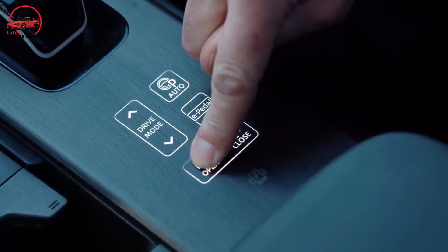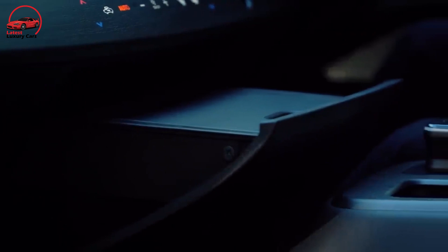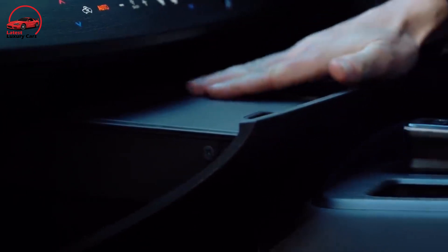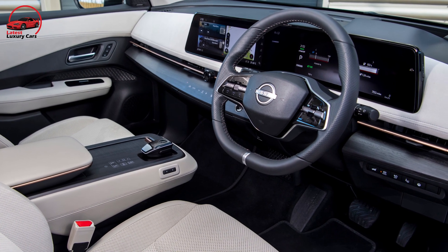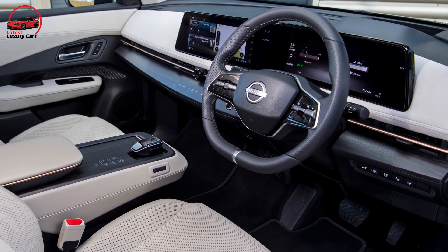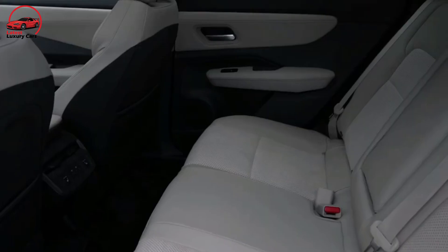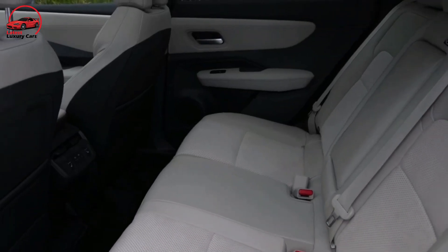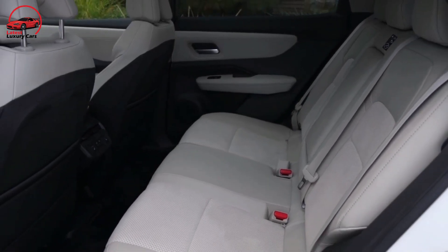To the left of the glove box is a concealed cubby that can be electronically opened and closed, ready to contain items such as a phone or wallet, and then hidden from view. The two-spoke steering wheel allows you to see all the way down to your feet, and the single line of copper trim that separates the air vents is stunning. All of this, along with smooth leather and Nissan's zero-gravity ergonomic seats, results in a gorgeous interior.